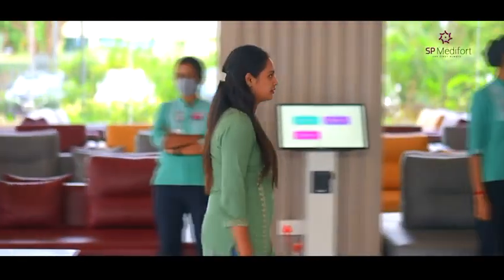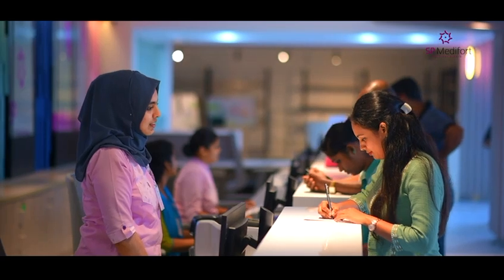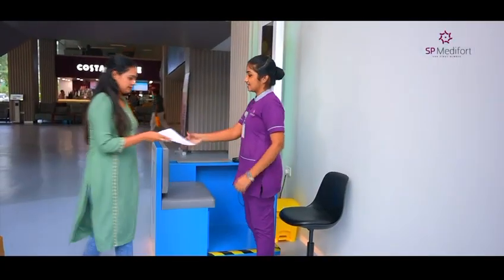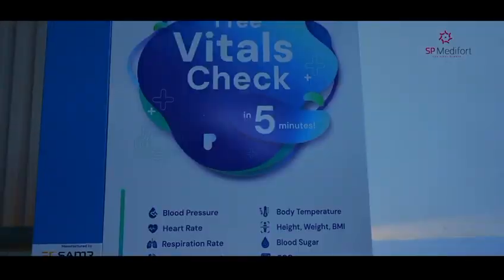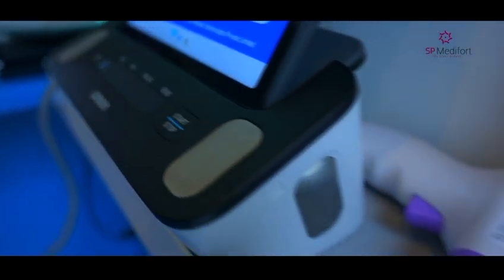As soon as you step into our facility, your journey begins. After outpatient registration, our friendly staff will escort you to our Central Vitals Monitoring Area. Here, within just 2 minutes, we measure all vital signs essential for your well-being.